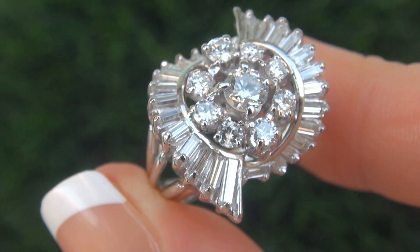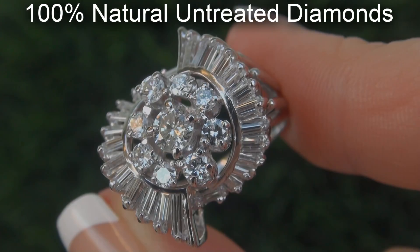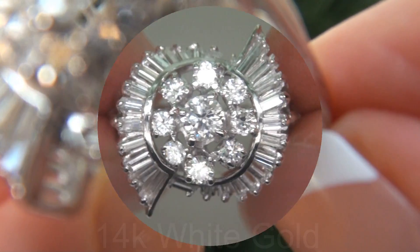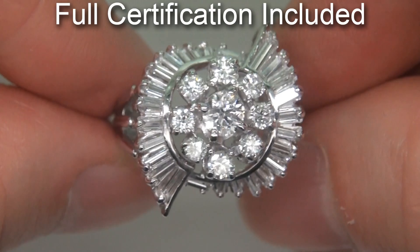Our gemologist checked and verified every aspect of the ring and confirmed these are 100% natural, untreated diamonds set into heavy solid 14 carat white gold. Included with the item is a certified jewelry report that documents the authenticity, quality and characteristics of the ring.